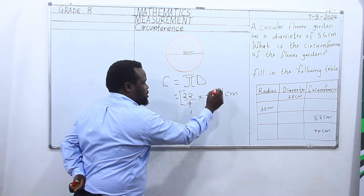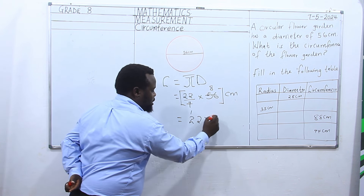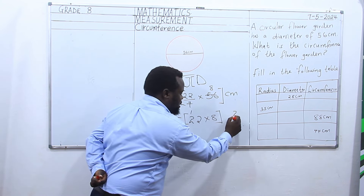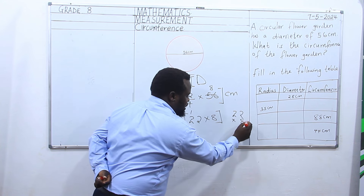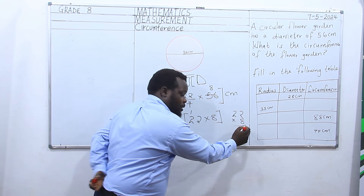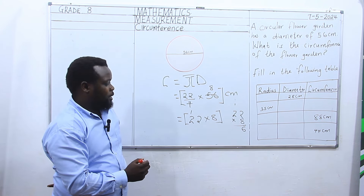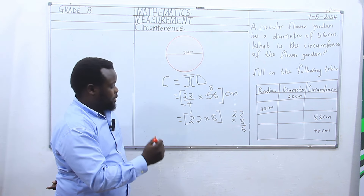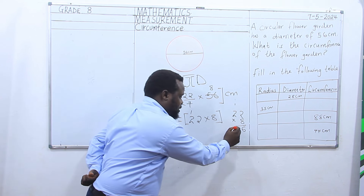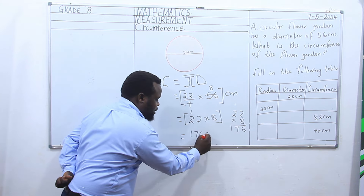7 goes here 1, 7 goes here 8. We are going to have 22 times 8. For easier multiplication, arrange your figures vertically and you multiply. 2 times 8 is 16, we write 6, we carry 1. 2 times 8 again is 16. So our answer is equivalent to 176 cm. And that is the circumference of the circular flower garden.